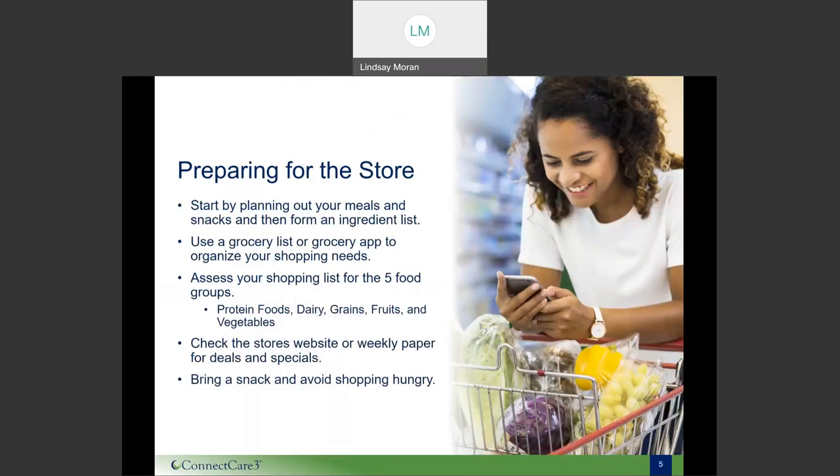Before we can be successful in the store, we really need to take time to prepare. Start by planning out your meals and snacks for the week, or if you're not a big planner, just have a couple of snacks or meals in mind. From there, take stock of your current items on hand and create a list of new items you need. Apps like ListEase or List Maker can help organize your list even by aisles. Also assess your shopping list for the five food groups: protein foods, dairy, grains, fruits, and vegetables.